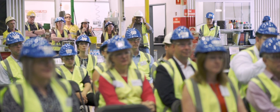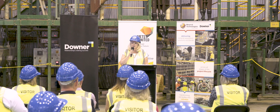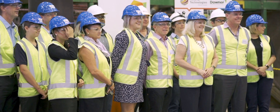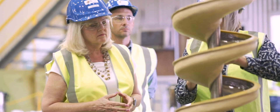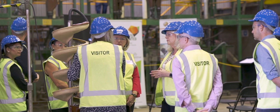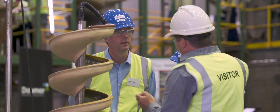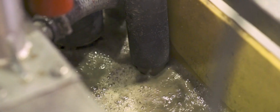It's a pleasure to be part of this announcement today and to announce the additional funding that the federal government through Mets Ignited is able to make to your sector. This is a multi-billion dollar sector — it's a huge employer, employing about 500,000 people, so it's significant to Australia.